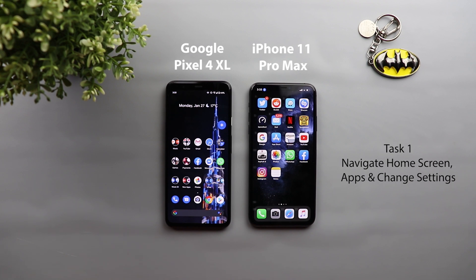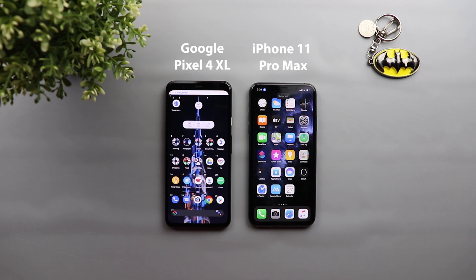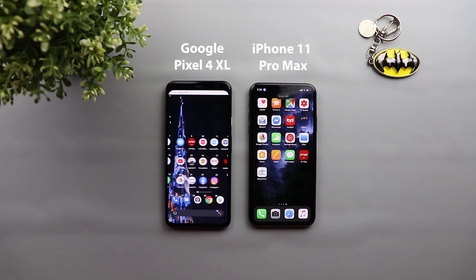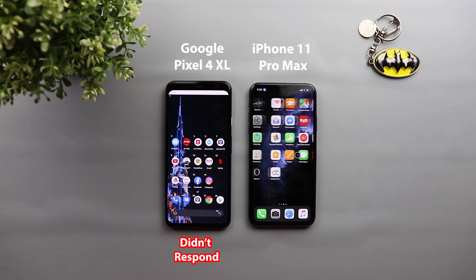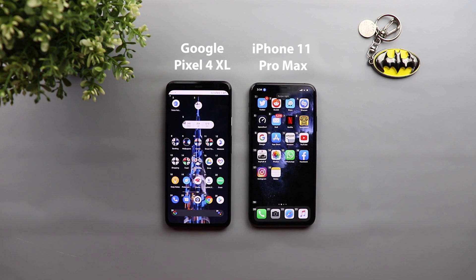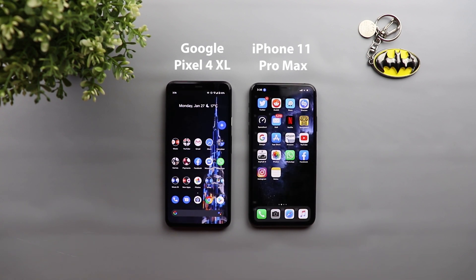Demonstrating home screen navigation: swipe left, swipe left, swipe left, swipe left, swipe right, swipe right, swipe right. The iPhone was better in home screen navigation because the Pixel 4 XL didn't respond to some of the commands and I had to repeat them twice.